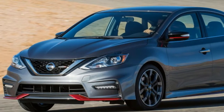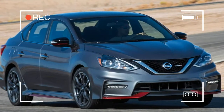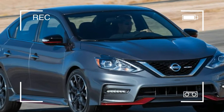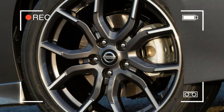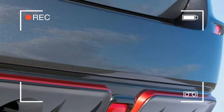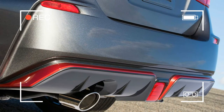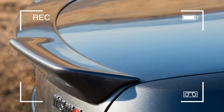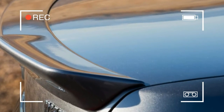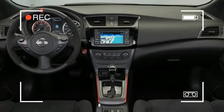The SR Turbo at least addresses the power issue with the inclusion of a turbocharged 1.6-liter engine with 188 horsepower and 177 pound-feet of torque. But it didn't keep this editor from picking the Sentra SR Turbo as his least favorite car of 2016.